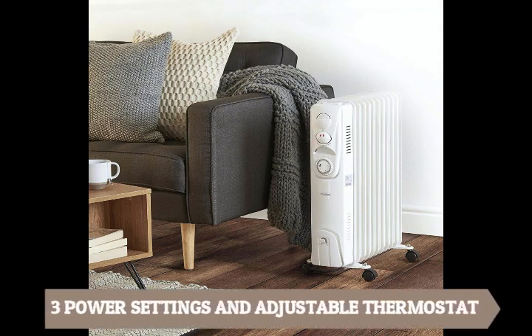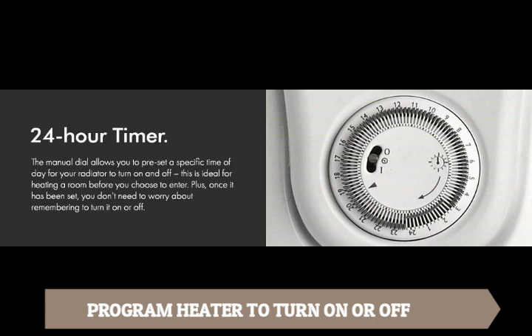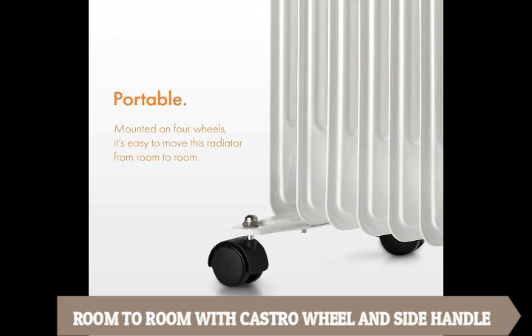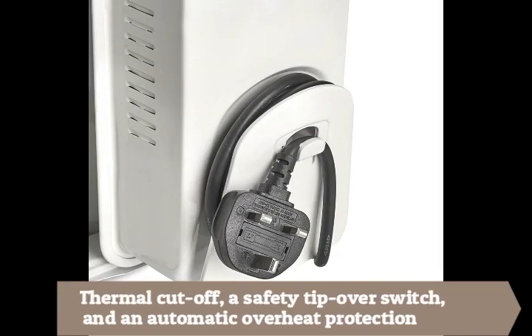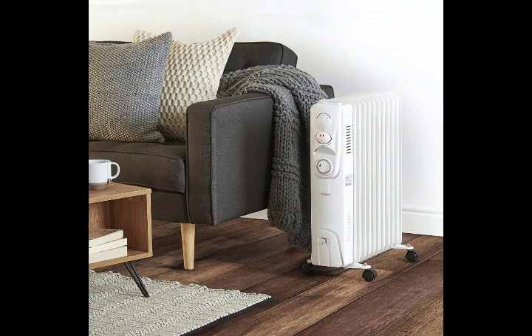It has 3 power settings and an adjustable thermostat control to achieve the perfect room temperature. You can program the heater to automatically switch on or off. It's easy to move from room to room thanks to its castor wheels and side handle. It also has a thermal cut-off, a safety tip-over switch, and automatic overheat protection for safety. This product is best for middle to large-sized rooms or offices that are well insulated.